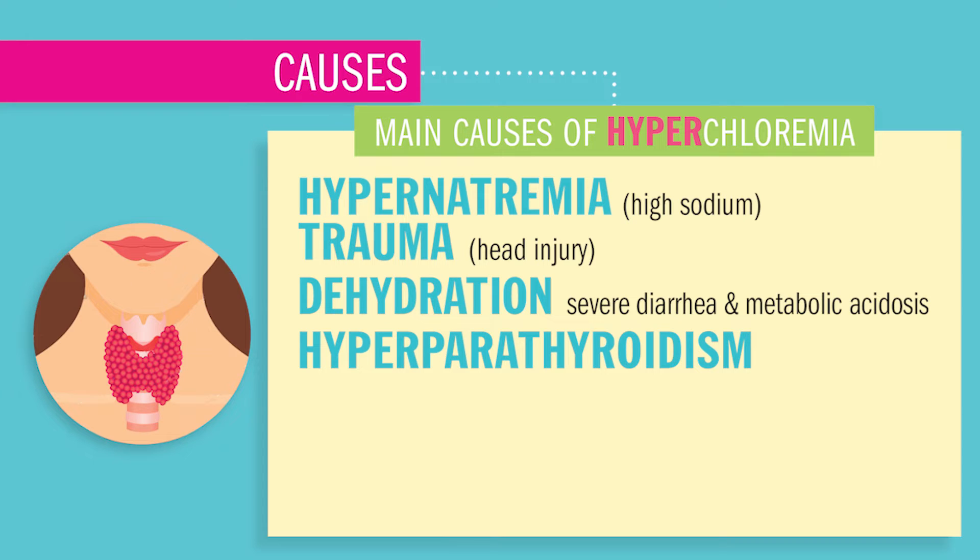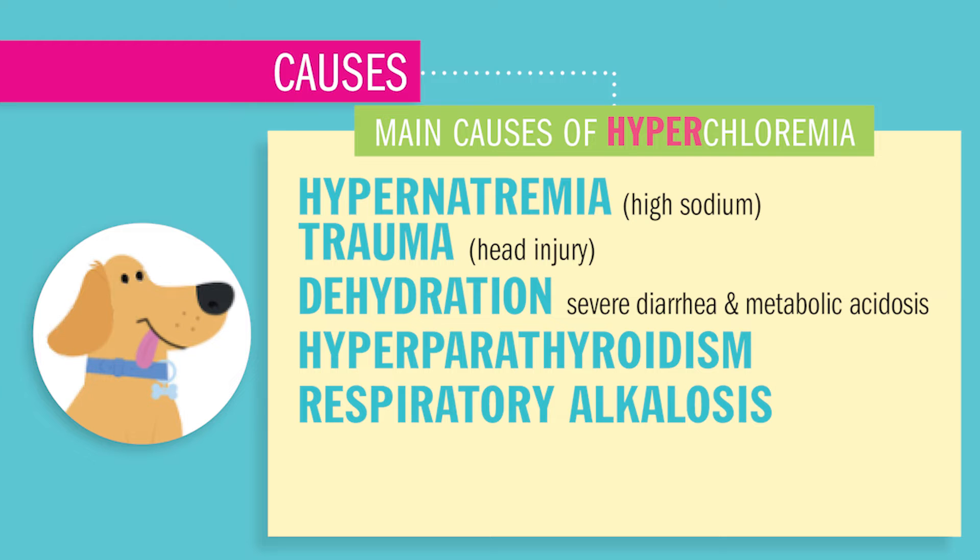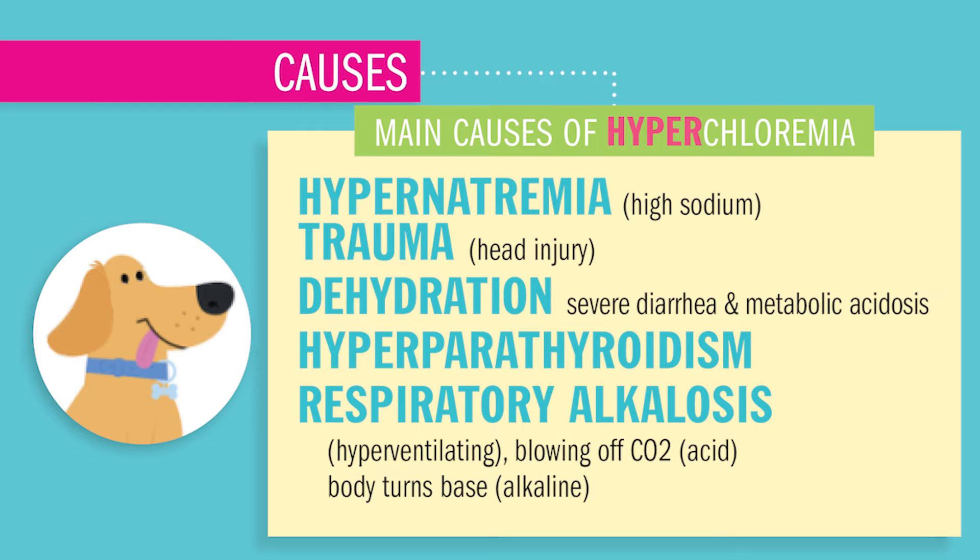Hyperparathyroidism could cause hyperchloremia, as well as respiratory alkalosis, which is basically hyperventilating or blowing out all that CO2 — that carbon dioxide, which I call carbon diacid. So respiratory alkalosis is kind of like you're panting like a dog, hyperventilating.